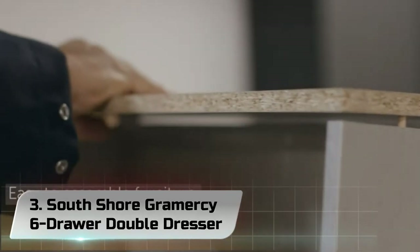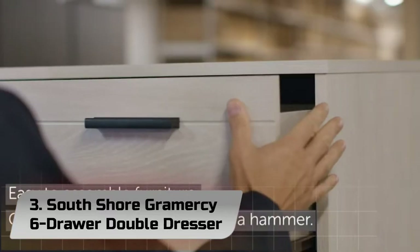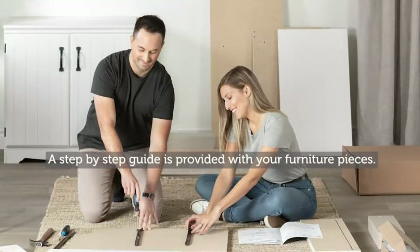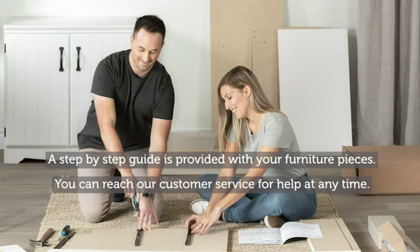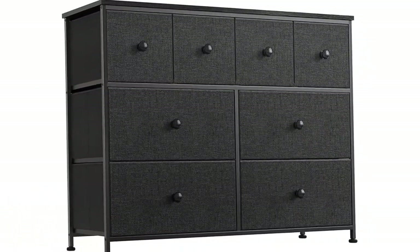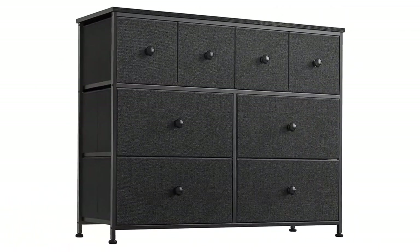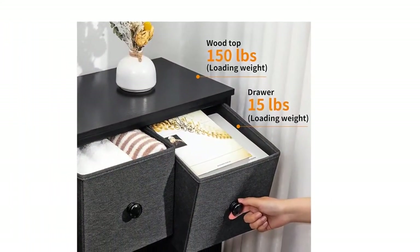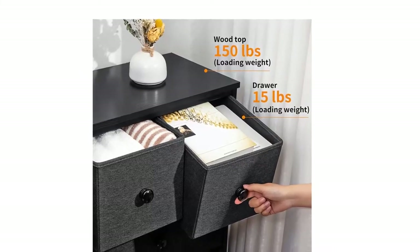Number 3: South Shore Gramercy 6-Drawer Double Dresser. This double dresser offers clean lines, straight metal handles, and a modern look that will complement any bedroom decor. Its versatile design will live through any remodels and bedding updates. Presenting 6 spacious drawers, this modern double dresser is all you need to keep organized and stay tidy. Designed with storage and style in mind, this double dresser can be used to store a variety of items anywhere in your home.